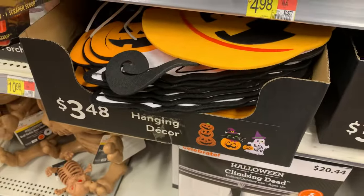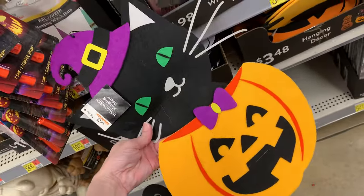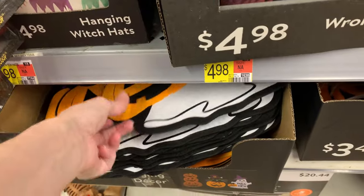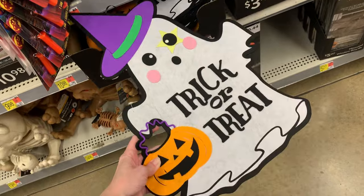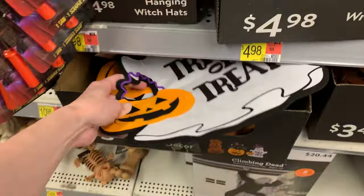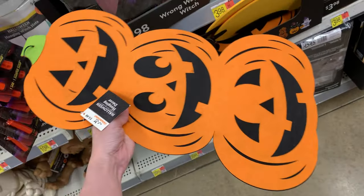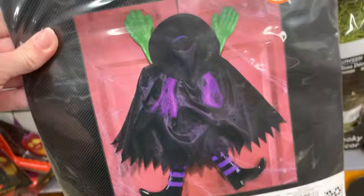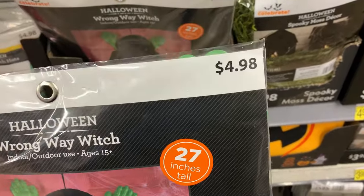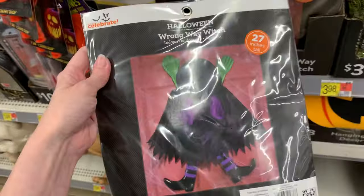They also have these really cute felt decorations for $3.48 — I think they're just supposed to be wall hangings, but you could put them on a door, cut them up for crafting, or fit them into a larger wreath. There are three styles: a cute little cat wearing a witch hat inside a jack-o-lantern; a little ghost that says trick-or-treat, holding a jack-o-lantern pail with a witch hat; and a three-stack of jack-o-lanterns. They're all $3.48. There's also one of those funny witches that look like they ran into something — you can put it on a door, a wall, or a tree. It's only $4.98 and made of fabric, so it's a pretty good deal.